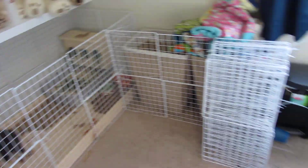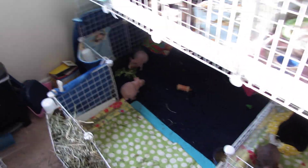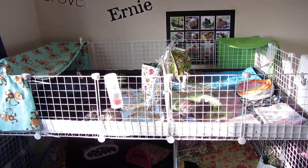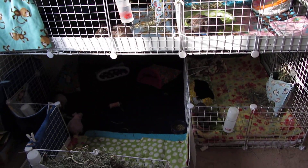So that is the piggy and bunny room. See you guys.